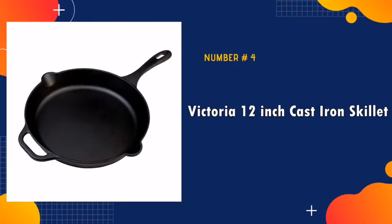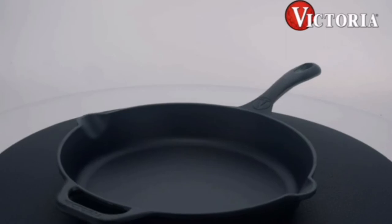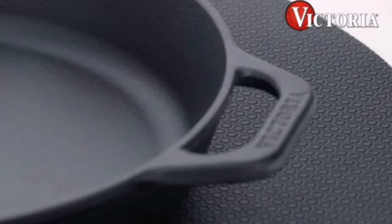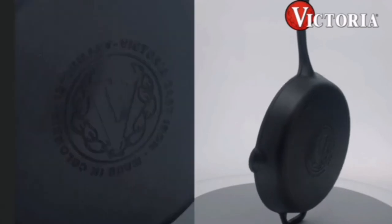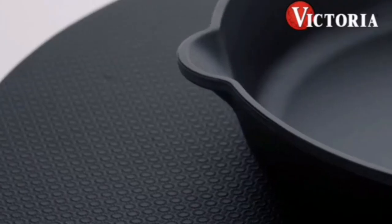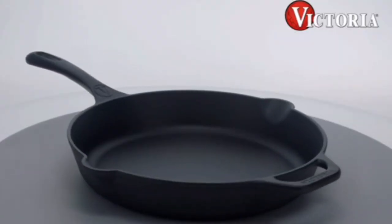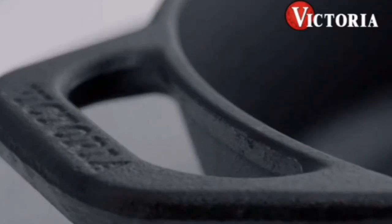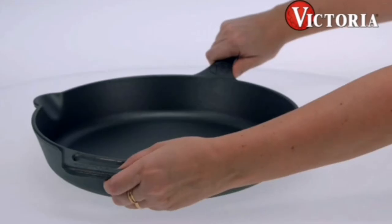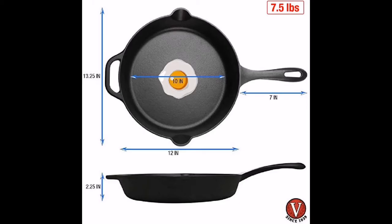Number four in our best vintage cast iron skillet list is Victoria 12 inch cast iron skillet. I own just about every make of cast iron out there and this is the best piece I have ever used. I washed it with warm water only, dried it, and put it on a stove burner on low for a few minutes to evaporate any moisture off the pan. I did not let it get too hot to handle. Victoria cast iron handles are curved, bigger, more ergonomic, and quite frankly, more beautiful too. Get a better grip while handling your hot iron, whether in the grill, campfire, oven, or stove.